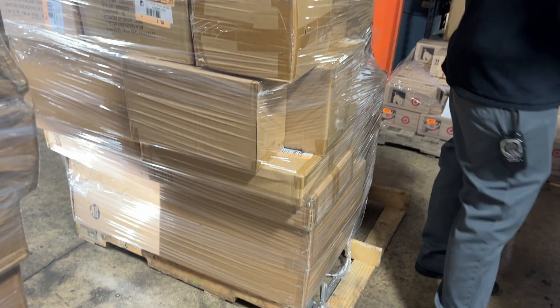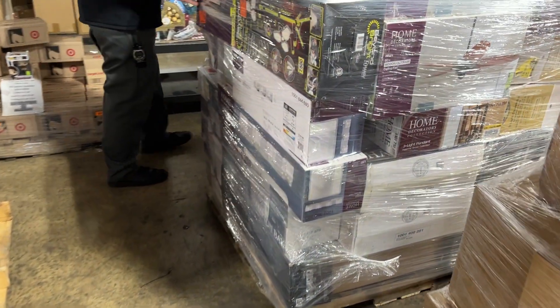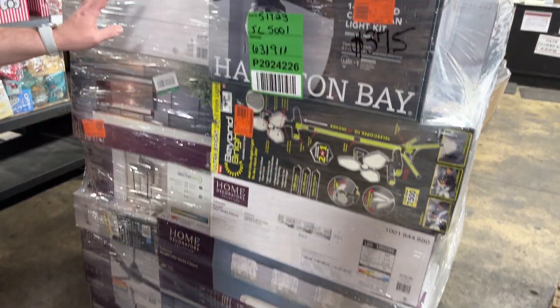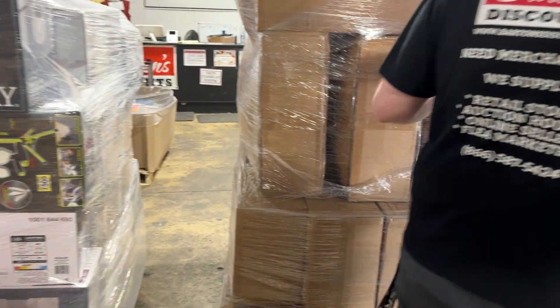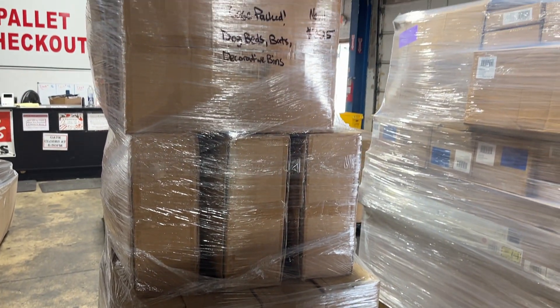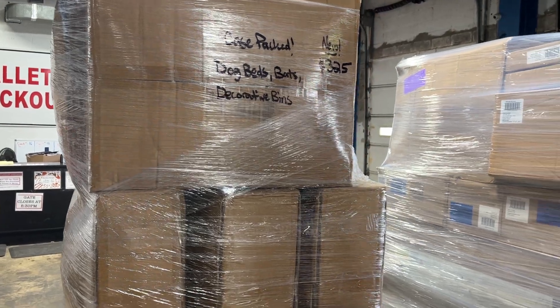You've got some lighting here — lighting and electrical — so it's going to be your outdoor lighting, indoor lighting, ceiling fans. This one here is $3.75. These are returns. Case pack dog beds, like either baseball bats or softball bats, and decorative bins, $3.25. They are new.